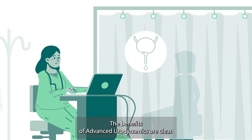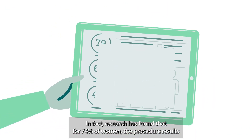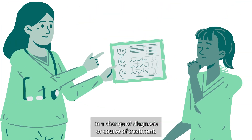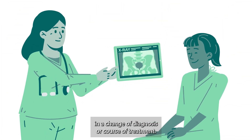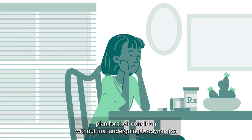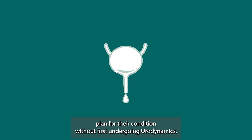The benefits of Advanced Urodynamics are clear. In fact, research has found that for 74% of women, the procedure results in a change of diagnosis or course of treatment. In other words, most women won't be getting the ideal treatment plan for their condition without first undergoing urodynamics.